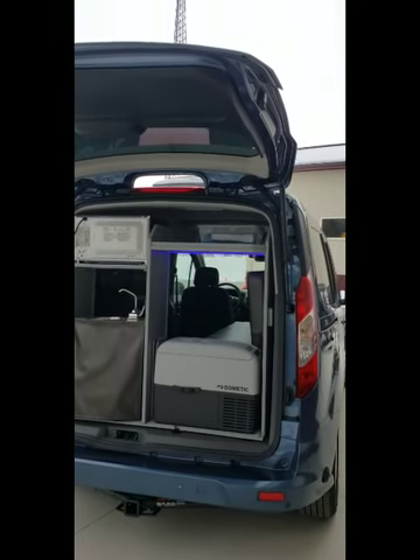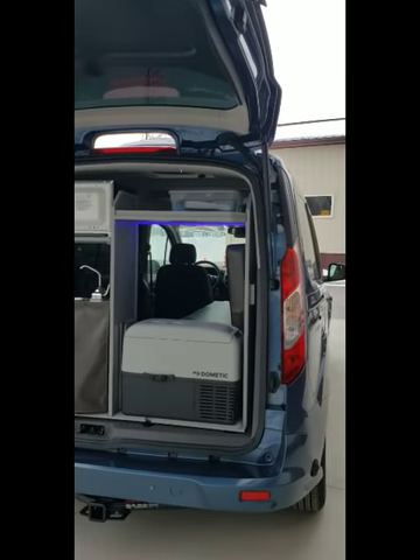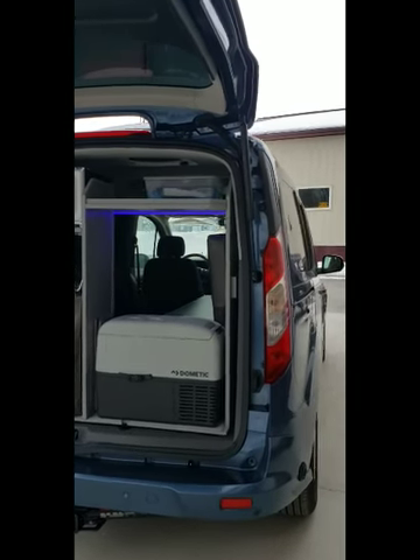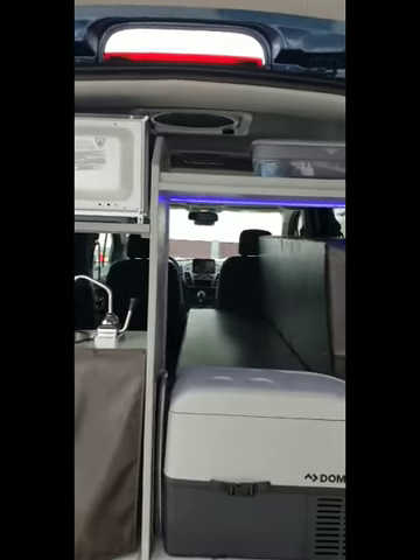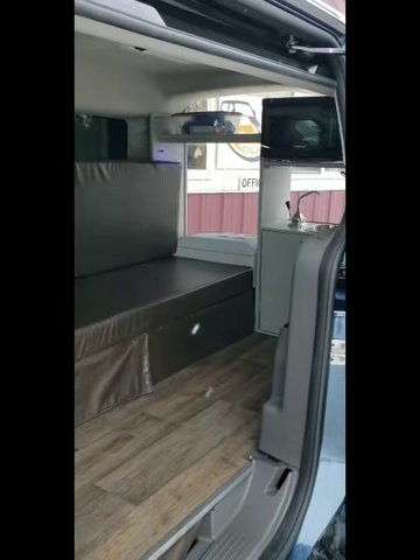Today we have a Mini-T conversion on a 2019 Transit Connect. It comes with the hitch, shore power plug, refrigerator, microwave, sink, and a couch that pulls out into a bed.